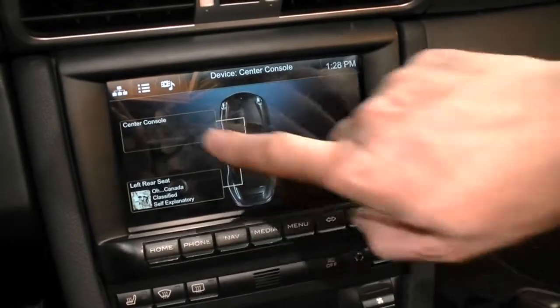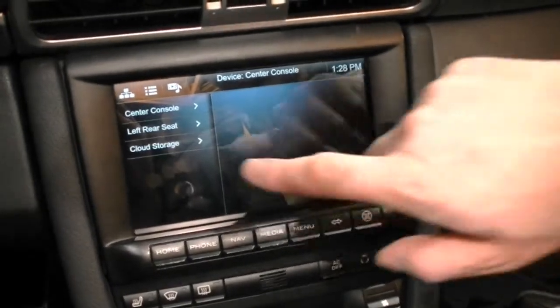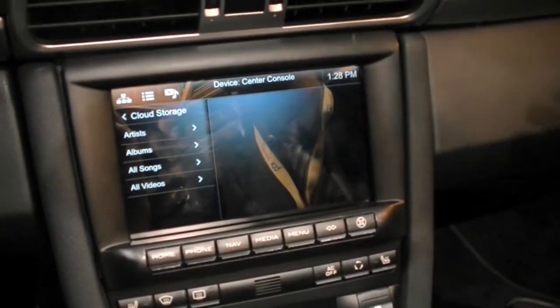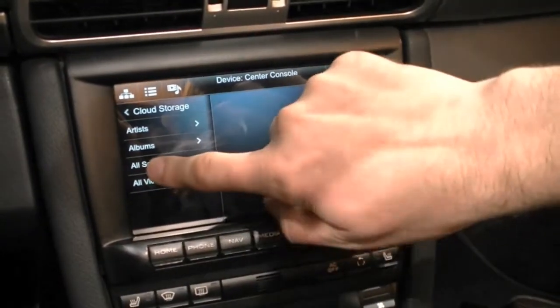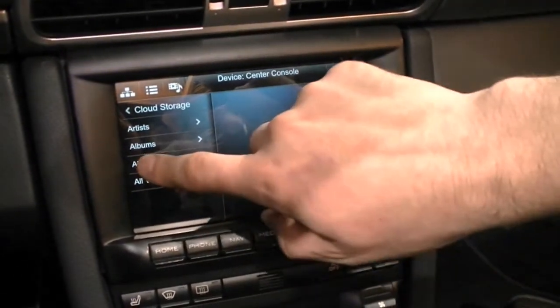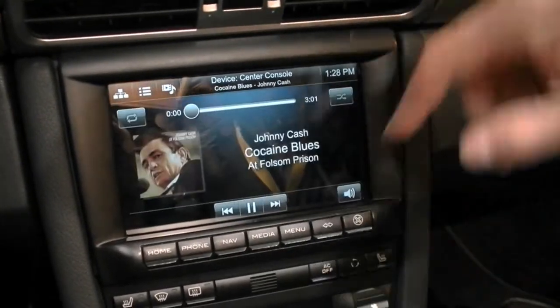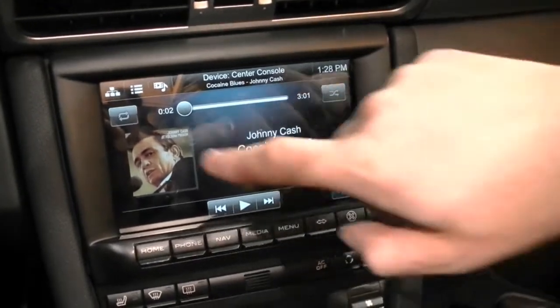The same thing with multimedia. If we go into the media, we can pull data off cloud storage. So if we want to keep all of our songs on Dropbox, Box, New Bay, or something like that, we can go ahead and play and access it all off the cloud.